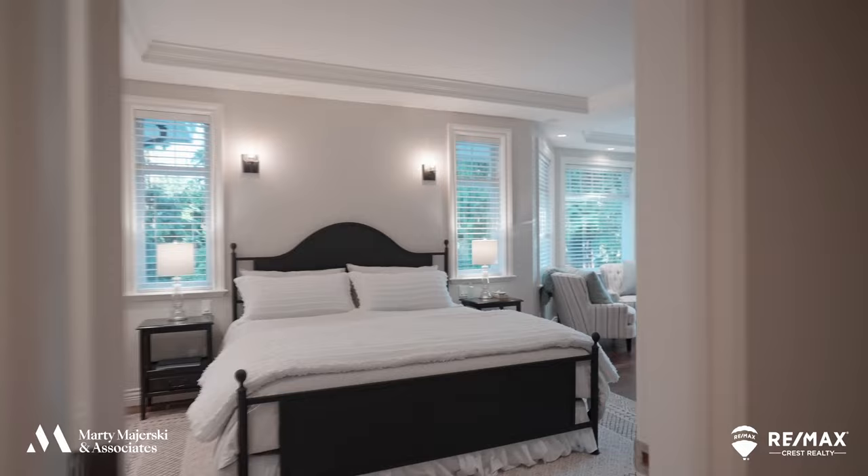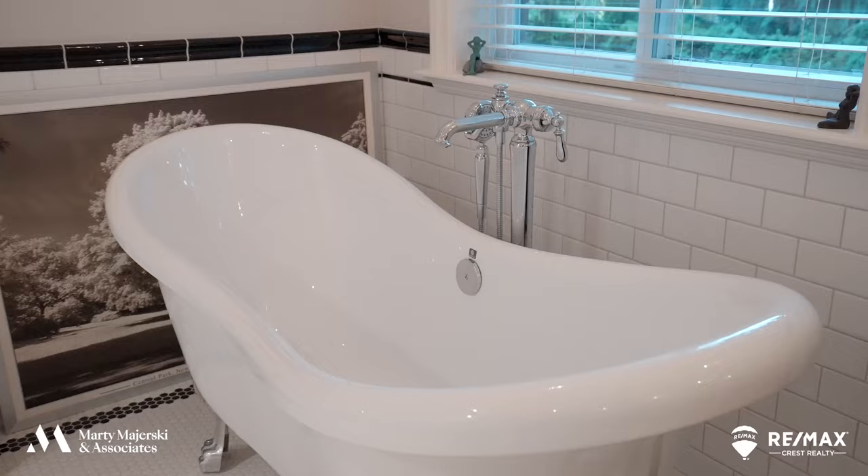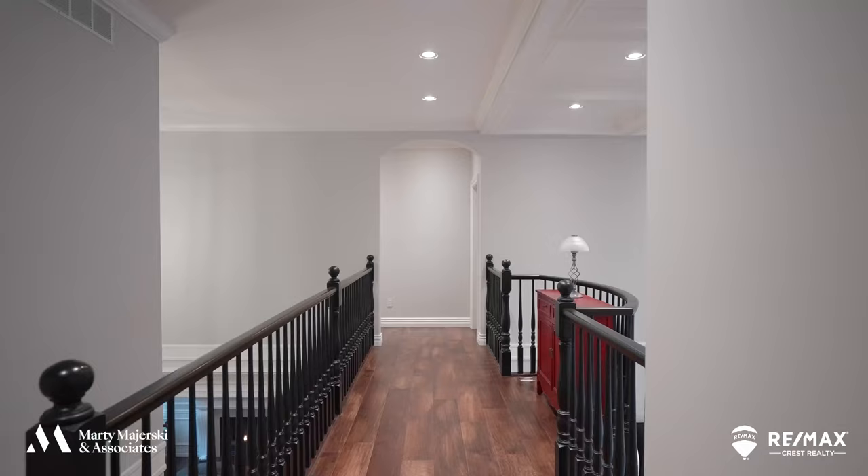Upstairs you will find four bedrooms, including a master with a gas fireplace, direct stairway access to the pool, and a gorgeous ensuite with his and her sinks, an elegant freestanding tub, a double shower, and let's not forget the huge walk-in closet.